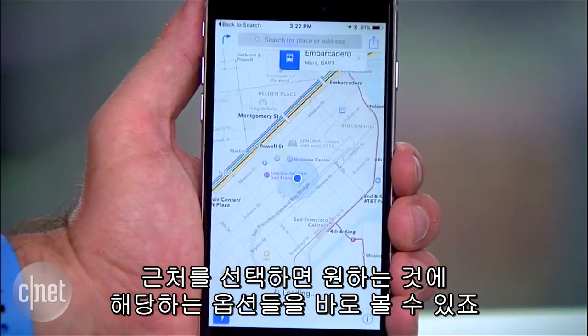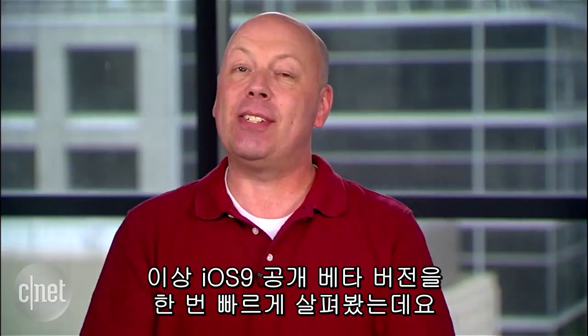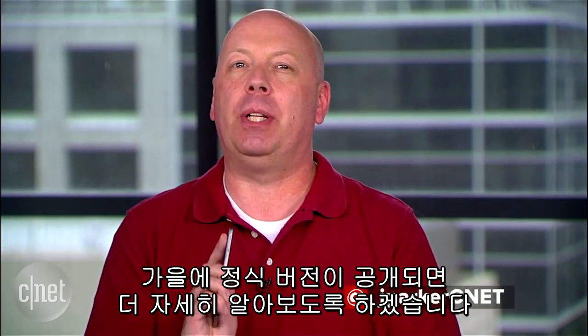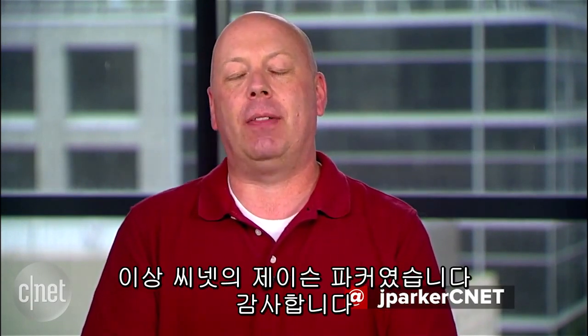When you choose a nearby item, you'll quickly go to Maps to see all the locations that match your choice. That's a quick overview for the iOS 9 public beta, but we'll show much more when the official version comes out this fall. I'm Jason Parker for CNET and thanks for watching.